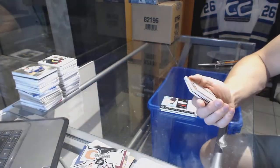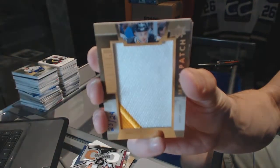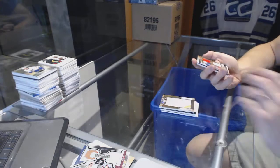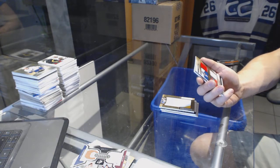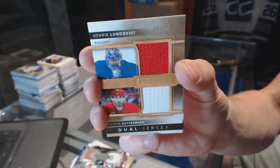We've got a two-color chest logo mega patch number 23 of 29 for the Pittsburgh Penguins, Ron Francis. Dual jersey numbered 75 of 75, random between the Rangers and Red Wings — Henrik Lundqvist and Henrik Zetterberg.